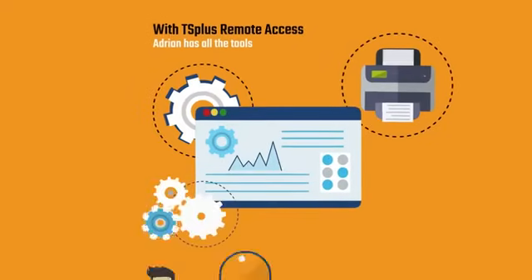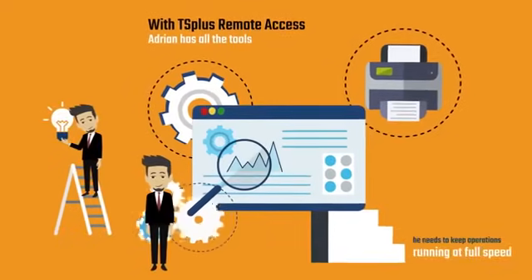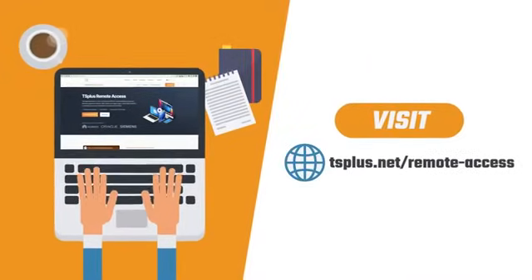With TS Plus Remote Access, Adrian has all the tools he needs to keep operations running at full speed from anywhere using any device. Visit our website to learn more about Remote Access and how you can put it to work in your own business.